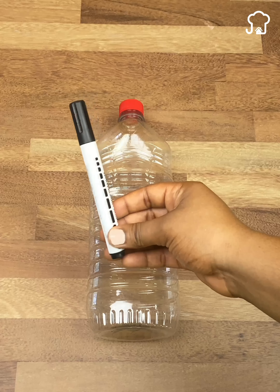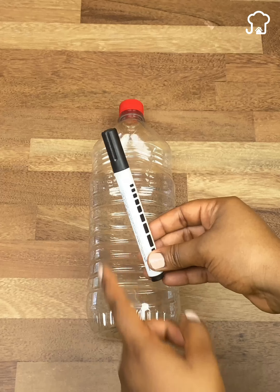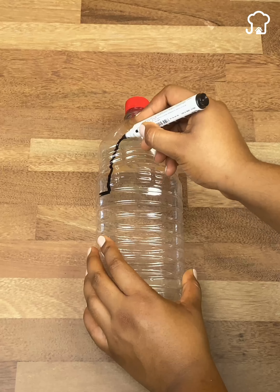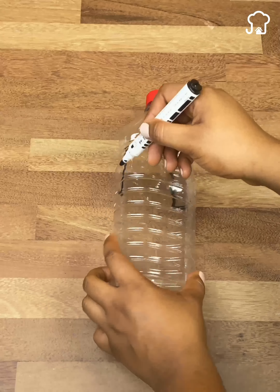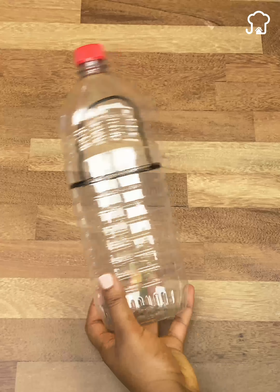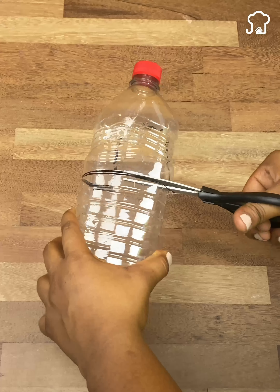To perform this trick, we will need the help of a marker, and we will use it to make a horizontal line in this way. Then we turn the jar and draw a line similar to this one that connects with the other side. We do this to mark where we are going to cut. Now, with the help of a knife, we will start cutting following the previously drawn line.